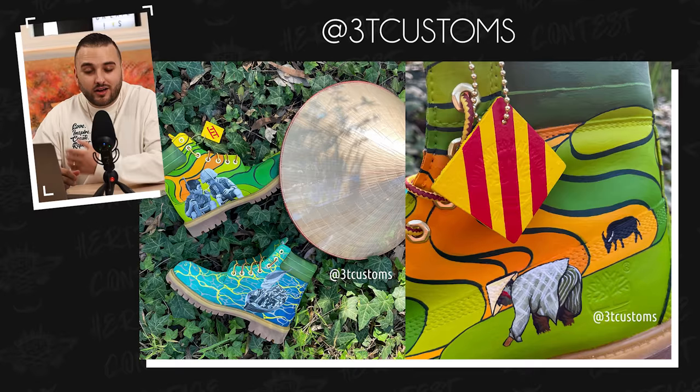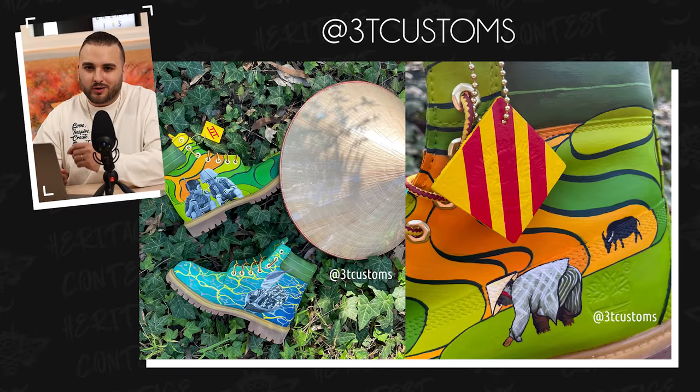Kevin also does a really great job of telling a story through his caption, so I definitely recommend going and checking him out on Instagram. Kevin, this is a pair that you should truly be proud of — this is an amazing piece.